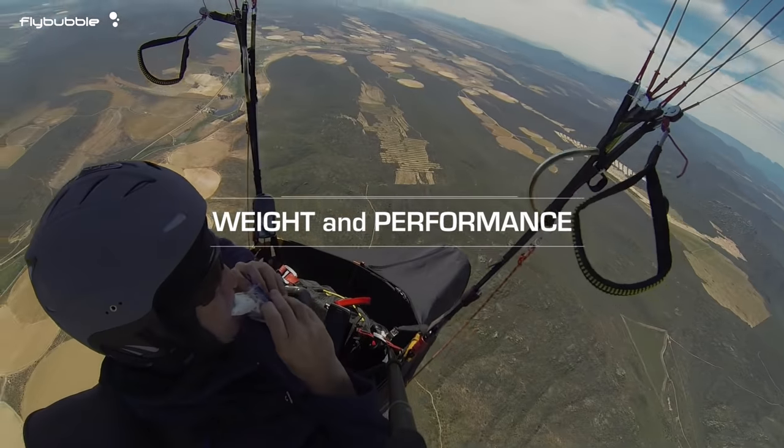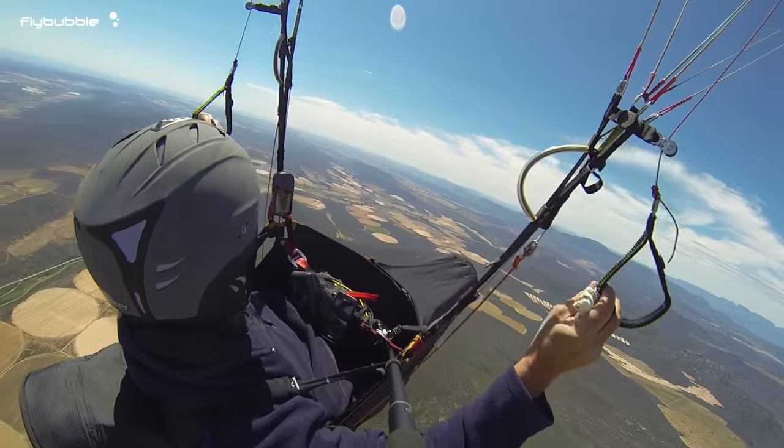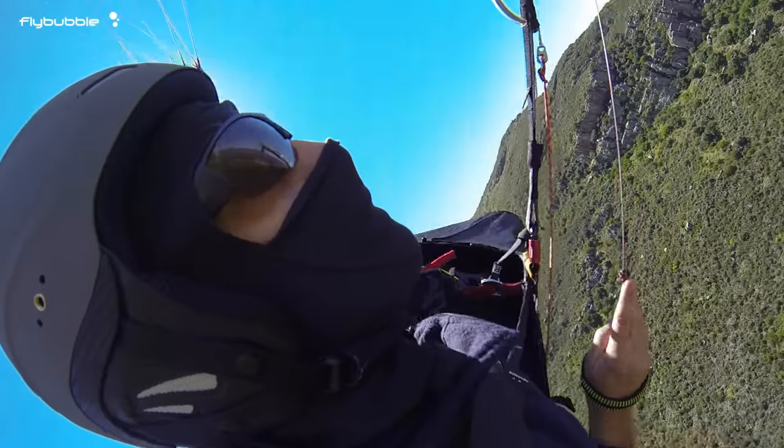There is a broad sweet spot for all wings, which is usually somewhere around 50 to 75 percent of the quoted weight range. This varies depending on the manufacturer, so it's good to work out your wing loading when comparing.